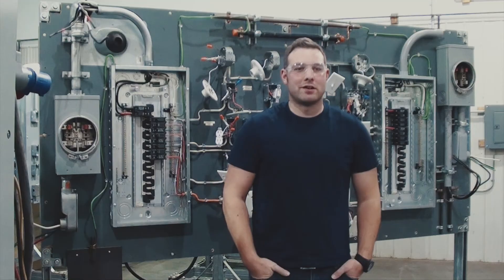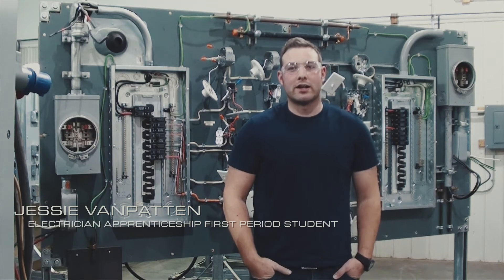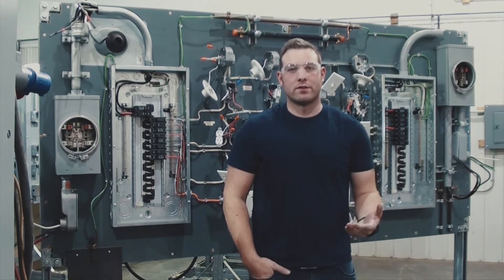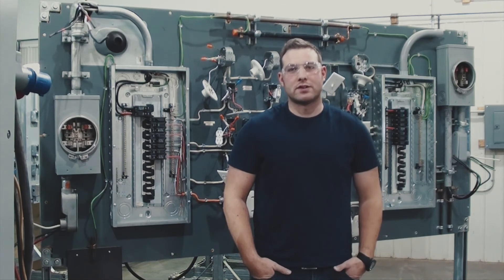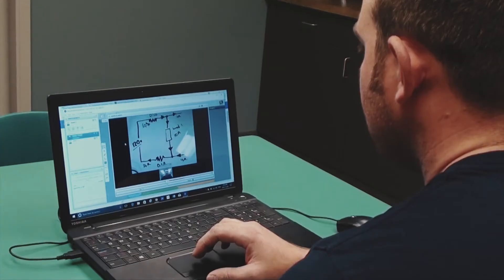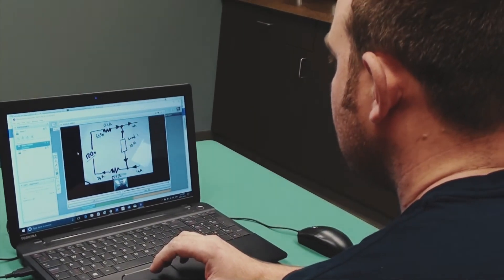I work as an electrician full time, so being able to do the electrical first year online helps me continue working full time while also working towards getting my full certification as an electrician. Something my employer really appreciates is that I don't have to be gone for two months — I'm still able to come to work and work my full shifts.